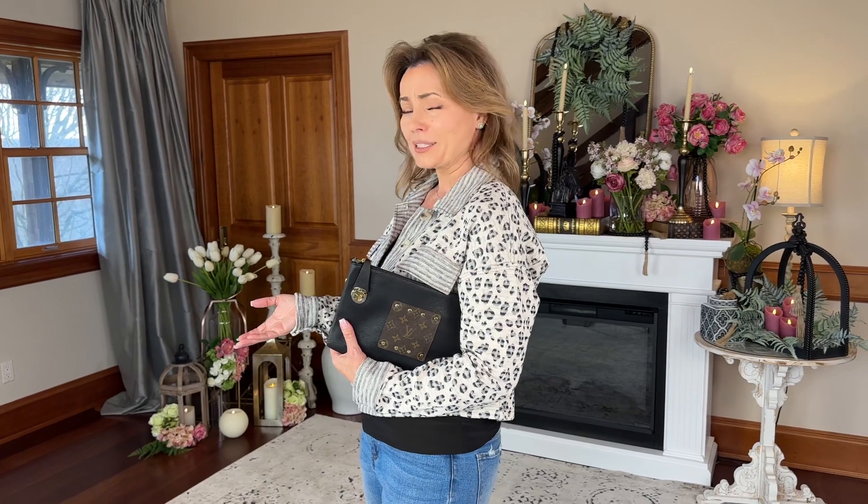A really great jacket deserves a really great status bag and some beautiful status jewelry — because if you're gonna go, go all the way. Great jewelry, great bag, great jacket. When you go to lunch with your friends, they're gonna be so jealous.